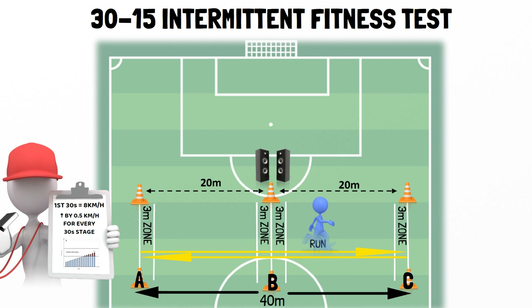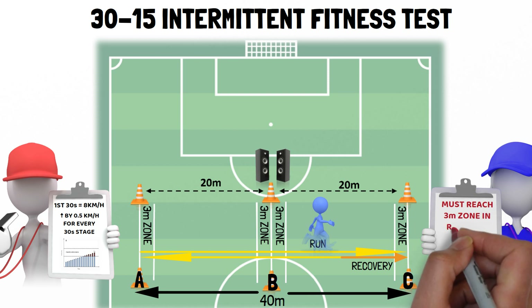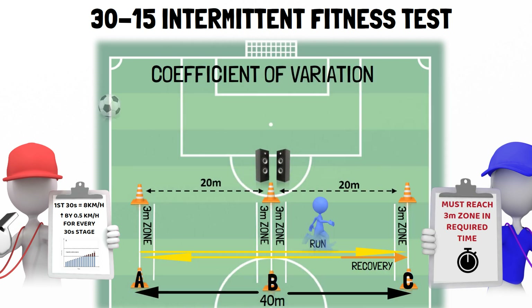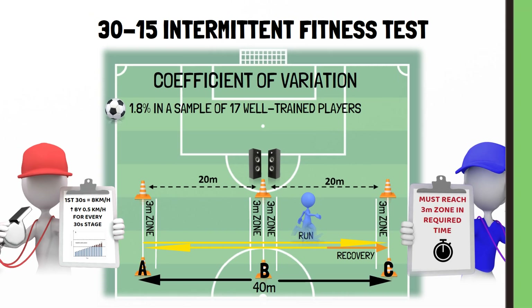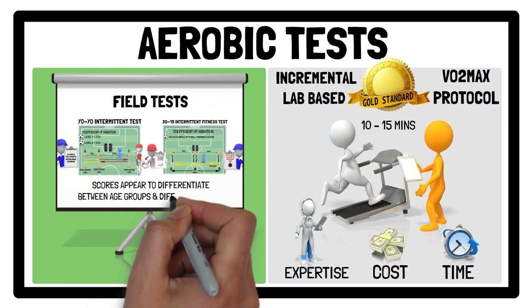During the 15-second recovery period, athletes are required to walk in a forward direction towards the closest 3-metre zone in the required time. This zone is where they will start the next running stage from. Failure to reach the next 3-metre zone on three consecutive occasions results in elimination from the test. The speed of the last stage completed is recorded as their test score. The coefficient of variation was found to be 1.8% in a sample of 17 well-trained female soccer players. Scores for both the yo-yo intermittent and the 30-15 intermittent fitness test appear to differentiate between age groups and female players of different levels.